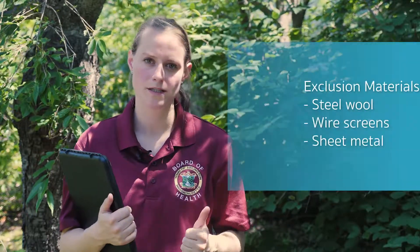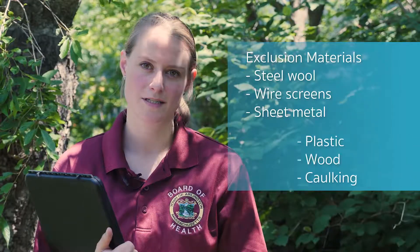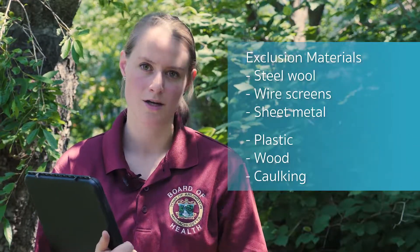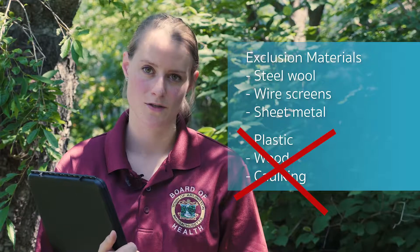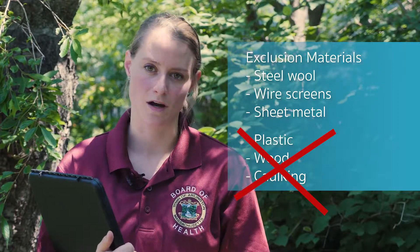Effective exclusion materials include coarse steel wool, wire screens, and sheet metal. Materials such as plastic, wood, caulking, or other less sturdy materials will likely be gnawed through by rodents and thus are not effective for long-term exclusion.